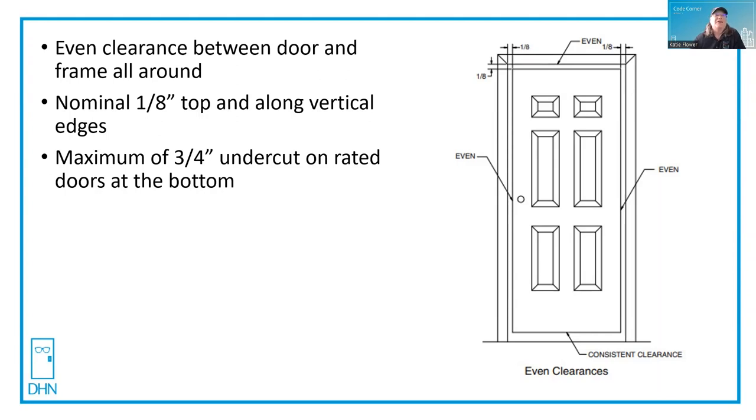With a maximum undercut of three quarters of an inch on the bottom, because smoke rises and you're not going to get enough smoke underneath the bottom of the door if it's got a three quarter inch undercut.